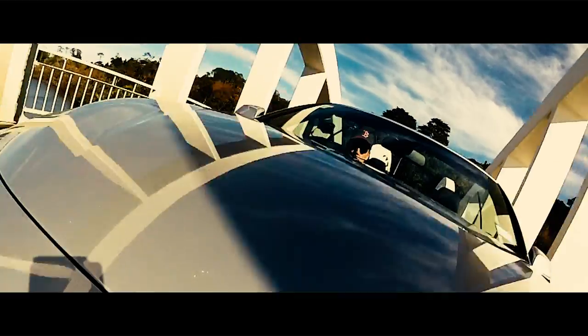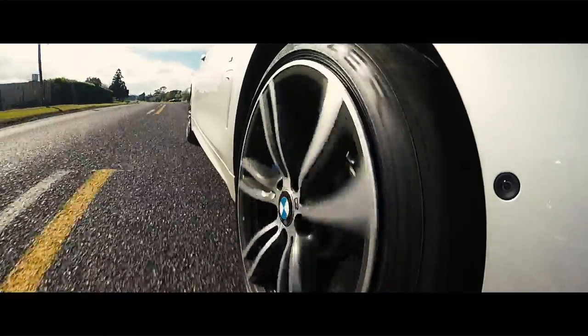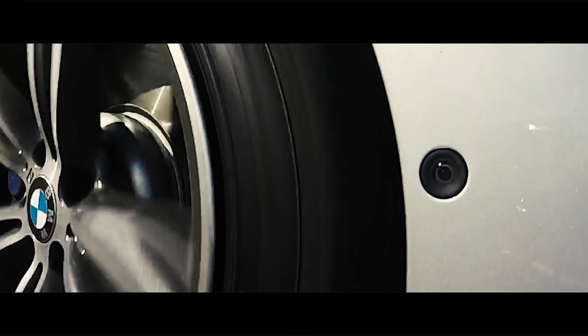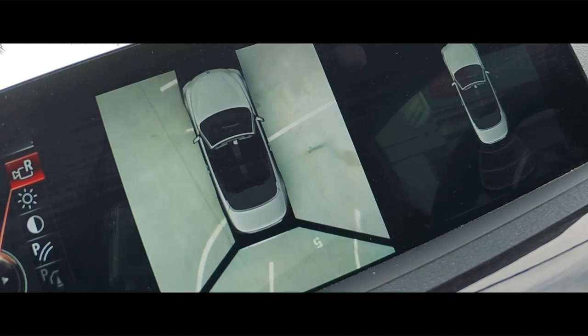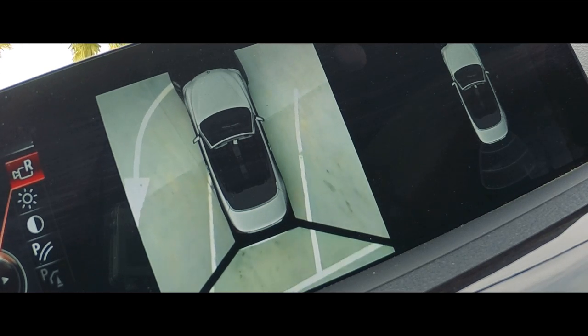As you'd expect with a car costing close on $125,000, the 440i convertible comes equipped with driver assistance and safety aids: lane departure warning, lane keep assist, forward collision warning and auto brake. It also has what I think is one of the best features I've come across — surround view, which uses tiny cameras on the front wheel arches to give a basically 360-degree view around the car when manoeuvring or parking.